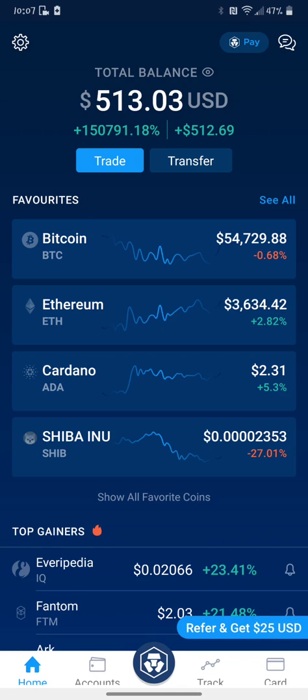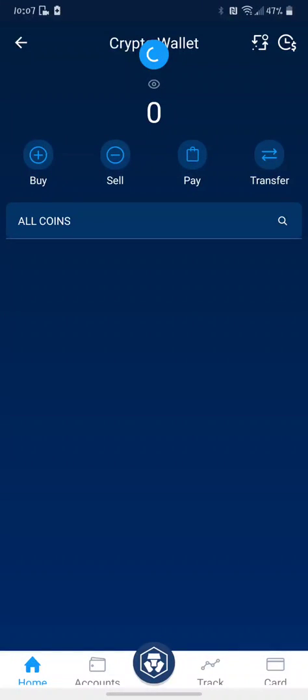There are a few others that do this, but I like this one — it's easy to see, nice and clear, easy to use. So you want to pick that little lion logo at the bottom blue in the middle, and then you go to Crypto Wallet.